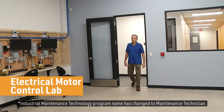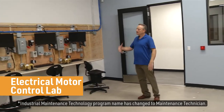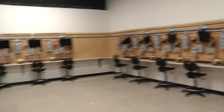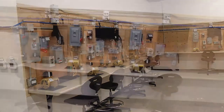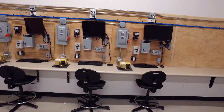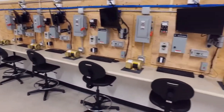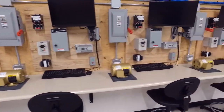This is our electrical motor control lab. It's shared by our electrical technology program and our industrial maintenance program. In here we have 20 workstations that employ PLCs, variable frequency controls, motor starters, transformers, push-button stations, and of course the motors themselves. We will use these in a lab environment to better understand programmable logic controllers.